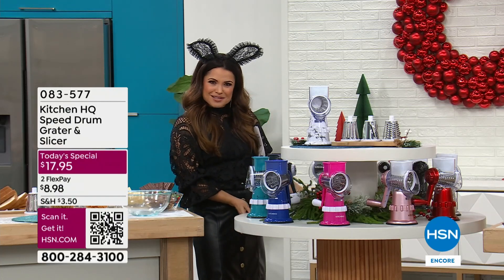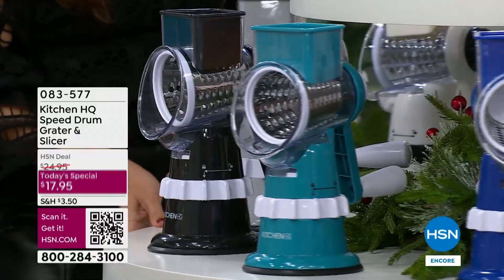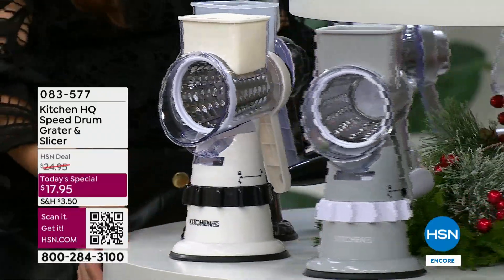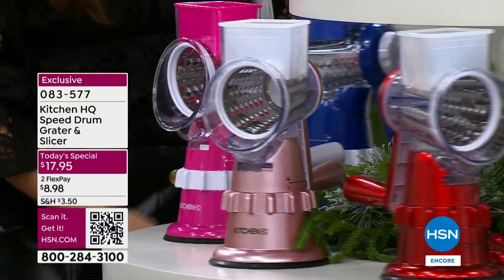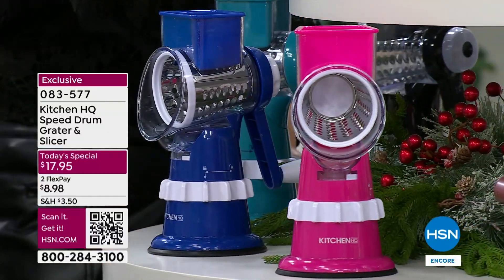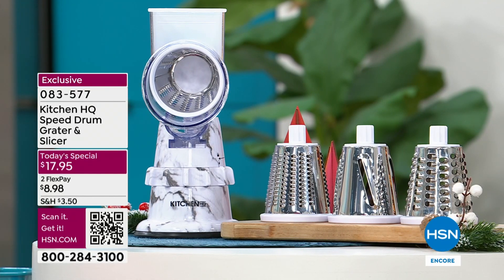We'll just do a quick spin of the table here. We have everything from blue to teal, black, gray, white, black marble. Check out the metallic silver, red metallic. I love the rose gold metallic. There's even a hot pink option. And up top here, I have the white marble. You gotta get it, you guys. Hop online right now.